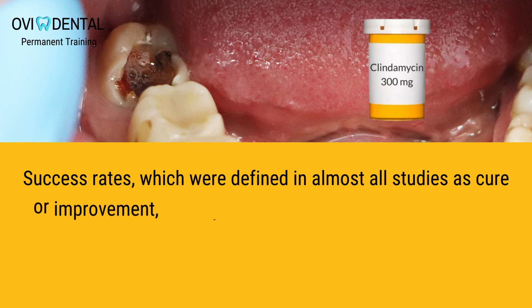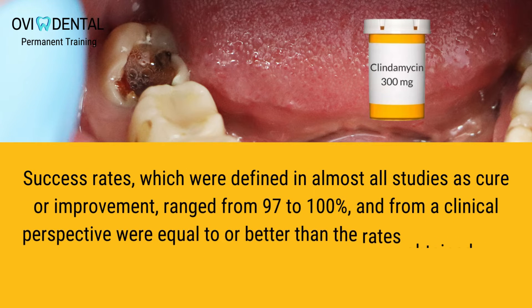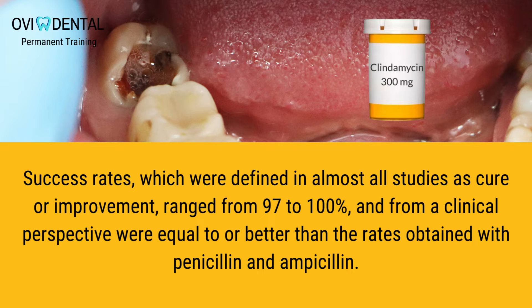Success rates, which were defined in almost all studies as cure or improvement, ranged from 97 to 100 percent, and from a clinical perspective were equal to or better than the rates obtained with penicillin and ampicillin.